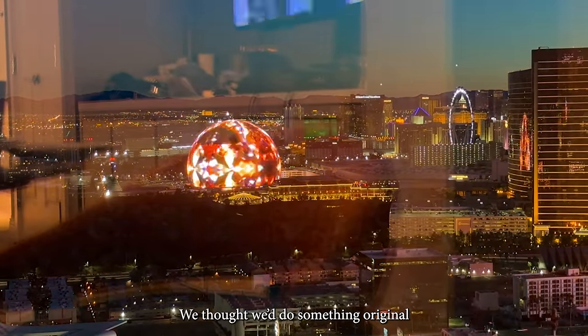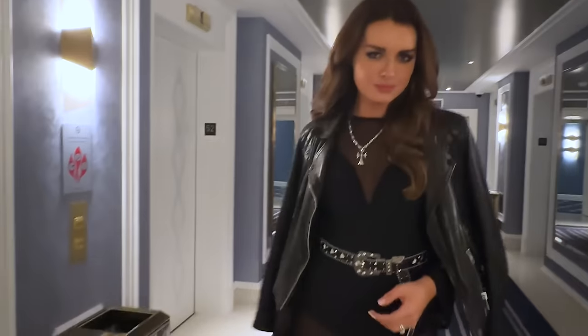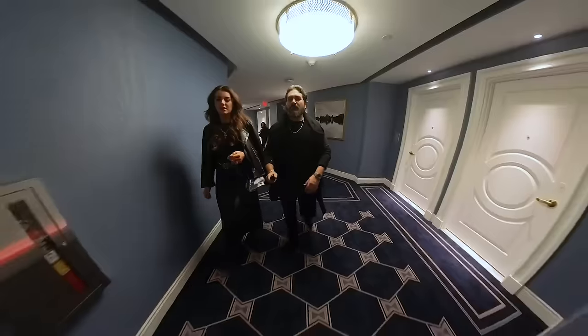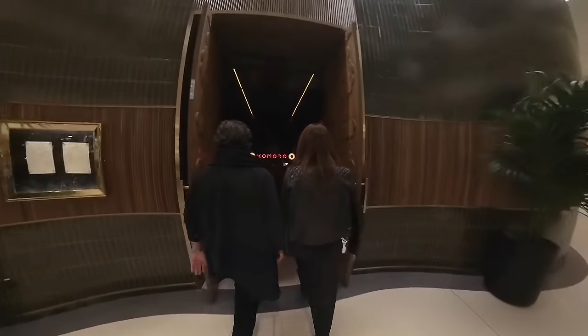And for tonight's fit check, we thought we'd do something original and wear black. I'm really not happy with that loss earlier. I think we should head back to the casino and quickly win that $500 back. Yeah, there. That's better. Anyway, onward to dinner.